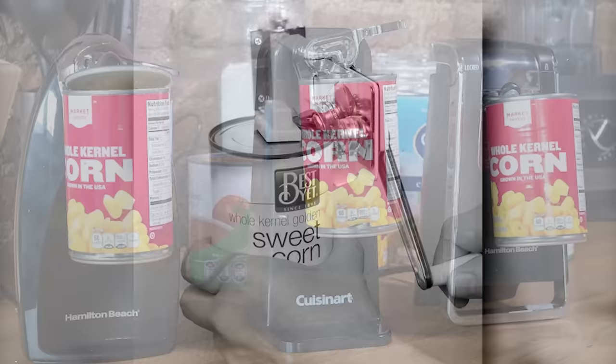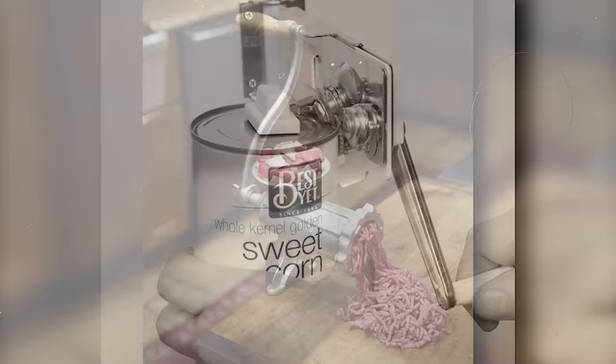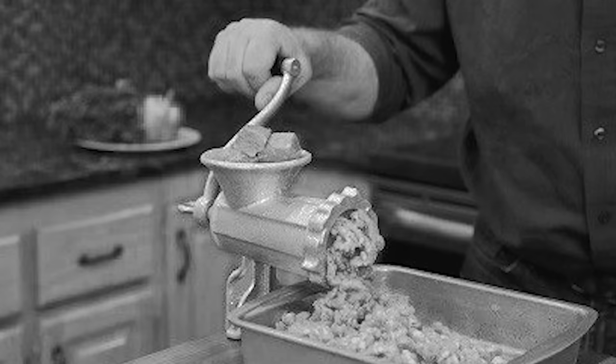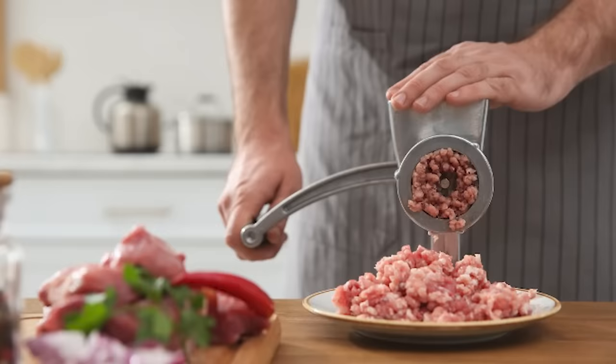The manual meat grinder, clamped to the edge of a kitchen counter, was essential for families preparing their own ground meat, sausages or mincemeat. It represented not just a tool for food preparation, but a connection to a time when knowing exactly what went into your food was the norm. As pre-ground meat became readily available and kitchens moved towards convenience, the manual meat grinder's presence faded. Today, it's a rare but poignant reminder of the hands-on approach to cooking and self-sufficiency in the kitchen.